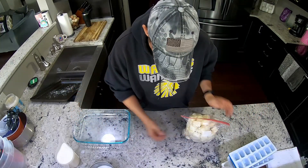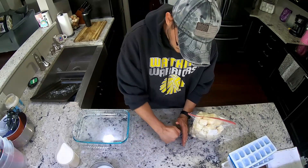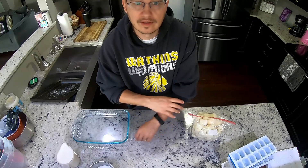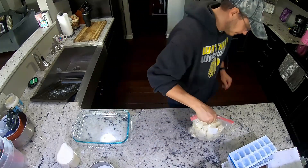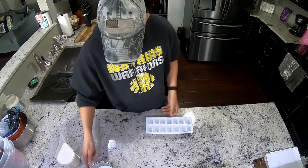How many of you are old enough to remember the old metal ice cube trays that had the lever handle that would break the ice cubes free and you'd pour them out? I've cleaned up my mess.